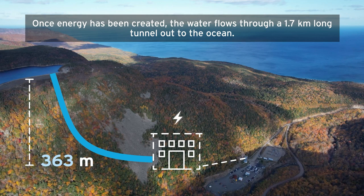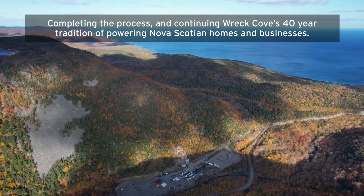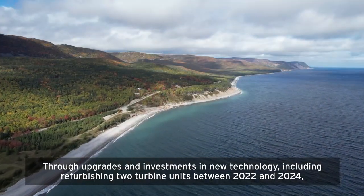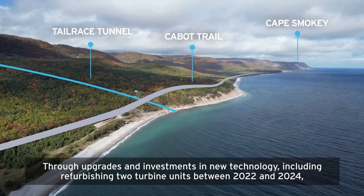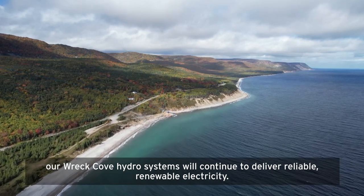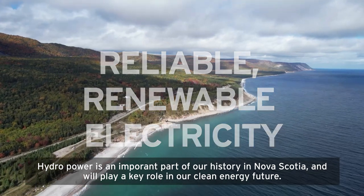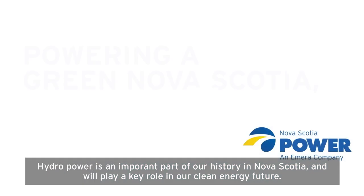Once energy has been created, the water flows through a 1.7-kilometer-long tunnel out to the ocean, completing the process and continuing Wreck Cove's 40-year tradition of powering Nova Scotian homes and businesses. Through upgrades and investments in new technology, including refurbishing two turbine units between 2022 and 2024, our Wreck Cove hydro system will continue to deliver reliable, renewable electricity. Hydropower is an important part of our history in Nova Scotia, and will play a key role in our clean energy future.